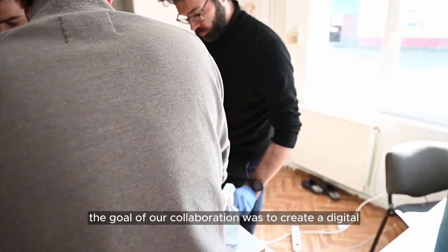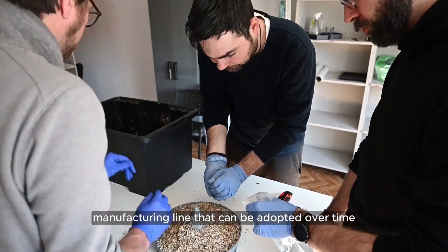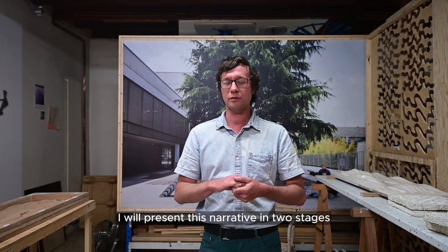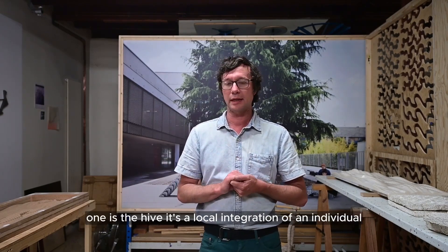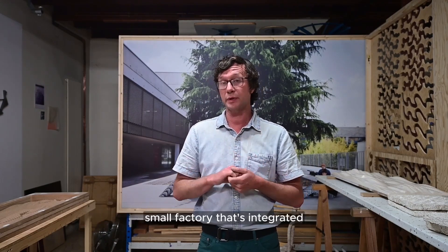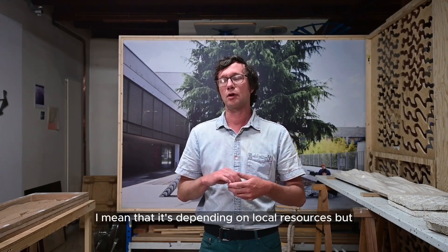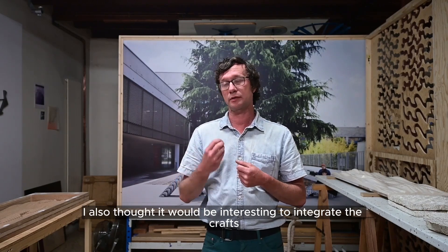The goal of our collaboration was to create a digital manufacturing line that can be adopted over time and applied to a variety of products and applications. We represent this narrative in two stages. One is the Hive — a local integration of an individual small factory integrated within the context of the countryside, depending on local resources.